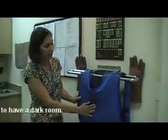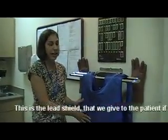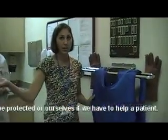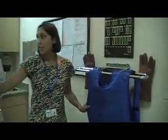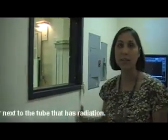This is the lead shield that we give to patients so they can be protected. We also use it ourselves if we have to help or assist a patient during an x-ray. Back here is also all lead-lined, so the x-ray tech stays back here so we're not constantly next to the radiation or the tube.